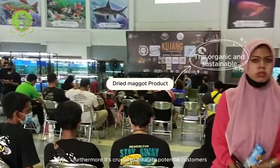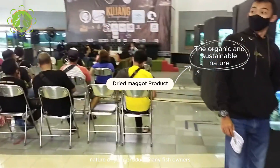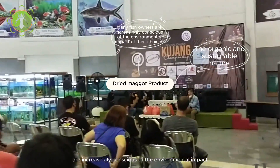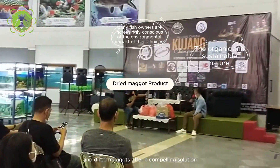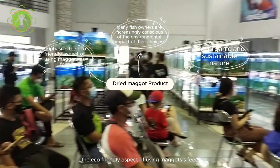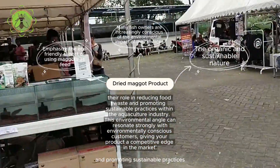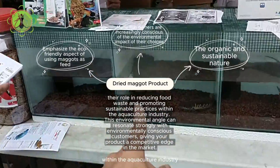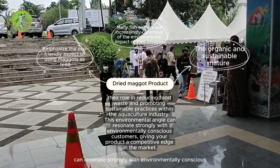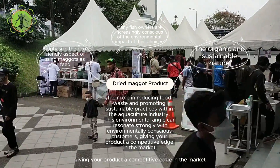Furthermore, it's crucial to educate potential customers about the organic and sustainable nature of your product. Many fish owners are increasingly conscious of the environmental impact of their choices, and dried maggots offer a compelling solution. Emphasize the eco-friendly aspect of using maggots as feed, highlighting their role in reducing food waste and promoting sustainable practices within the aquaculture industry. This environmental angle can resonate strongly with environmentally conscious customers, giving your product a competitive edge in the market.